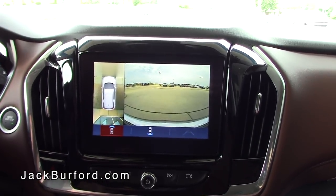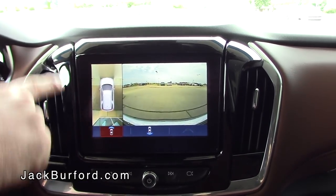Now I'll demonstrate how the bird's eye view works. I'll get out, walk around the vehicle, and you can actually see me walking around with the cameras.